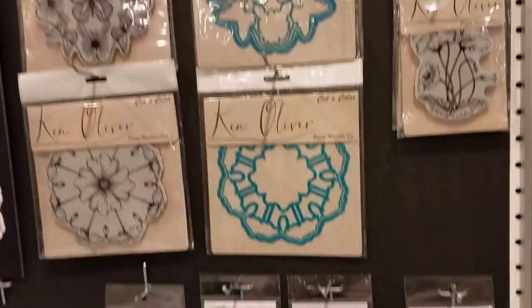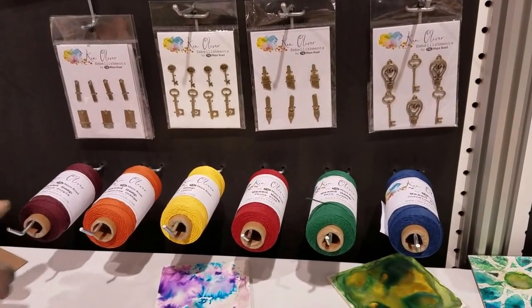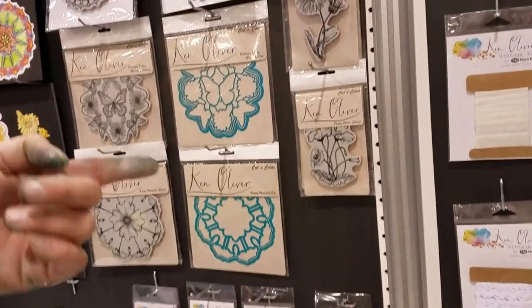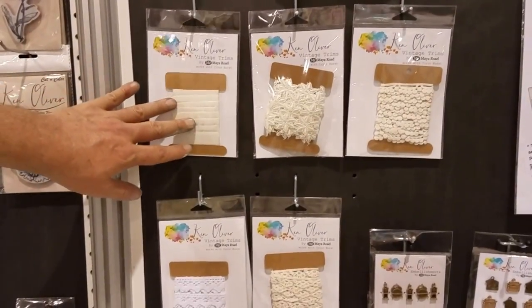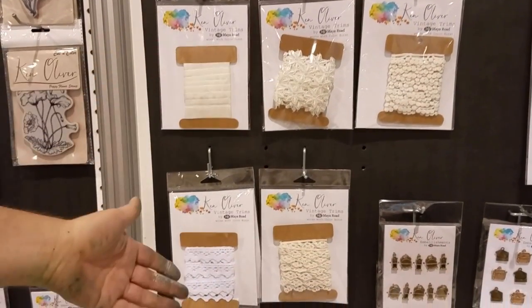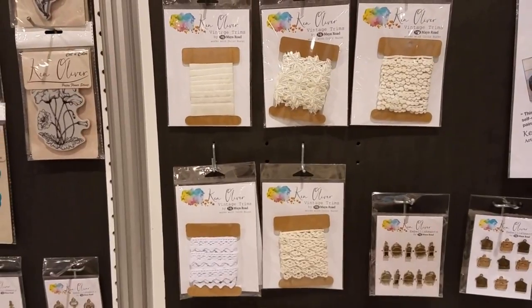And there are charms from Maya Road and some waxed hemp. There are also laces and trims — and the thing with these trims is they're colorable with Colorburst or liquid metals. So you can dye and tint your trims. They come in neutral colors because you can add the color to them so you can match it to your project.